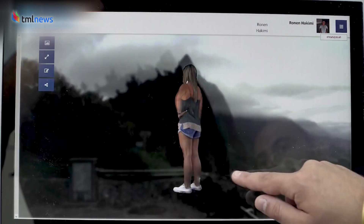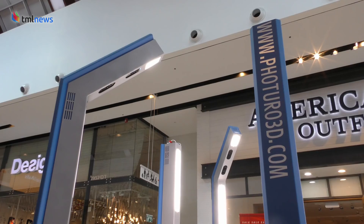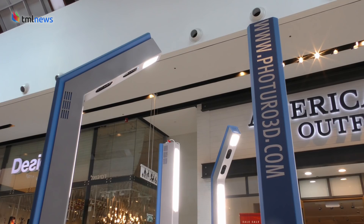A 3D camera contains all the depth information, meaning that from the image itself you can get the measurements. If I capture you in 3D, I can get your height, your width, the thickness of your palm — everything is in the data, and we can gather all the dimensions with very high accuracy.